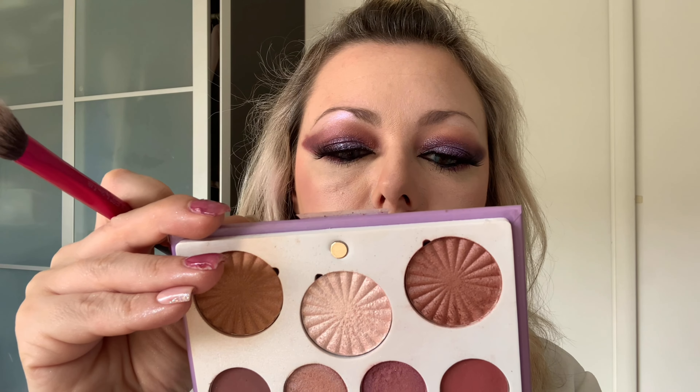The only thing I do not like about this palette is that it doesn't have a mirror. But it's quite a cheap palette — the price is quite low since OFRA is quite expensive as a brand, so I think that's why they didn't fit a mirror inside. Now be prepared because this highlighter is so beautiful — it's called 'Dream Chaser.'